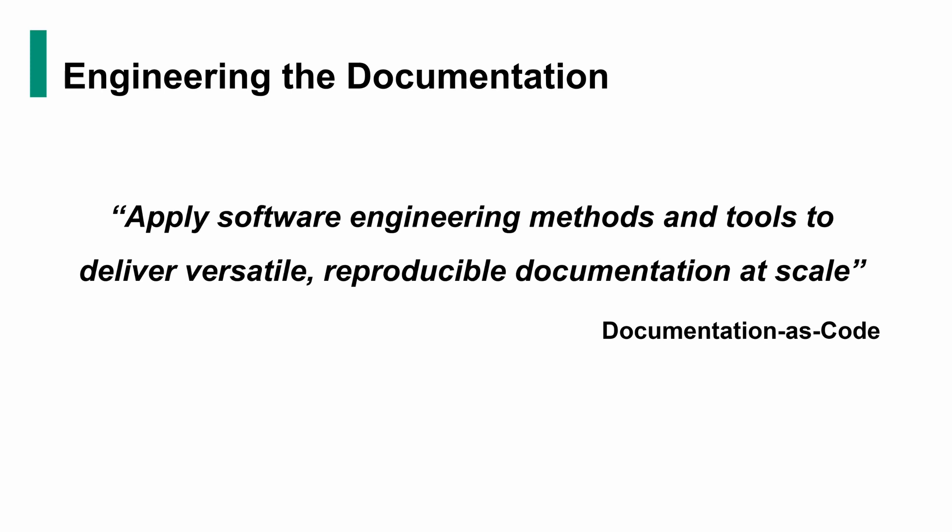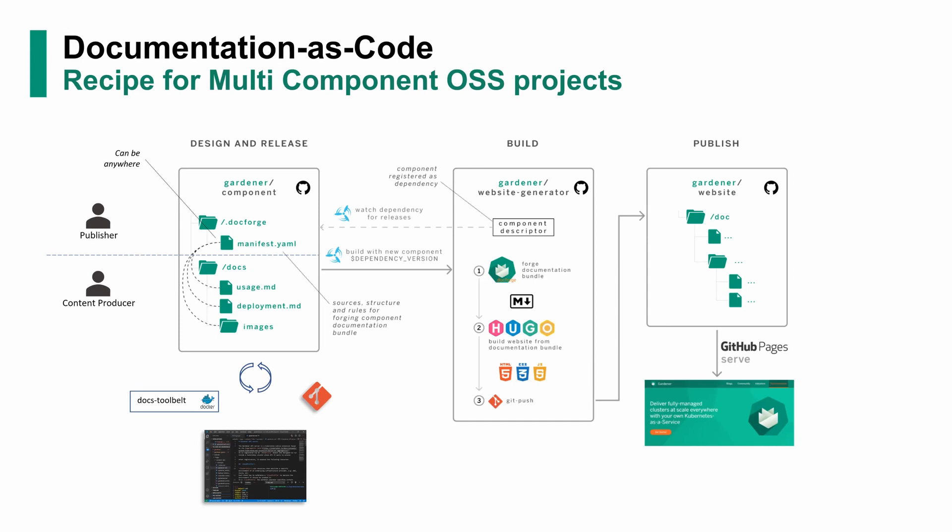Our reading of this is: we apply software engineering methods and tools to deliver versatile documentation that's reproducible. We do this at large scale because it's largely automated and the human factor is really limited — or even completely eliminated — in the process, leaving only creative tasks for us. Here is a recipe for how a multi-component OSS project like Gardener applies this concept. This is actually a real-world example — this is how we deliver the Gardener component documentation on the Gardener.cloud website.